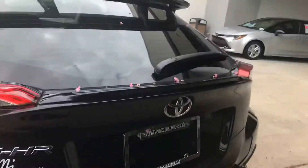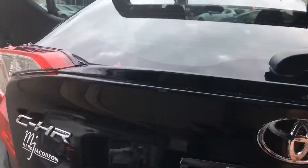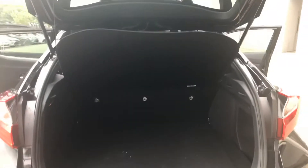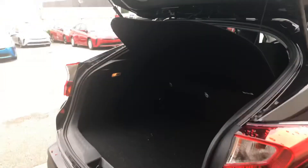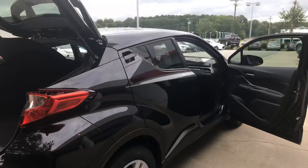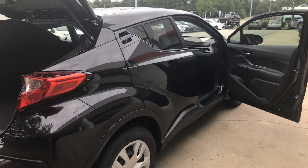Take a look at the trunk space as well, which automatically comes with the canopy cover to hide any valuables that you have in the trunk space. Give me a call today at 919-972-9233.